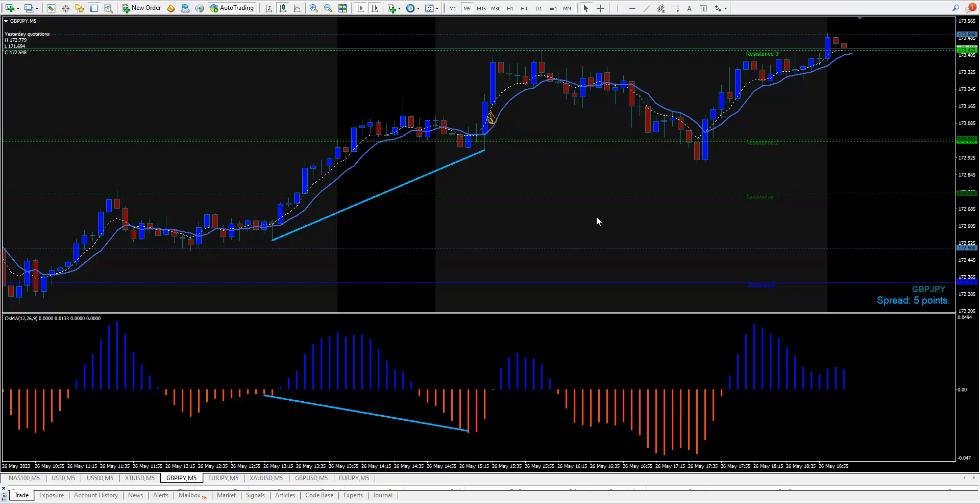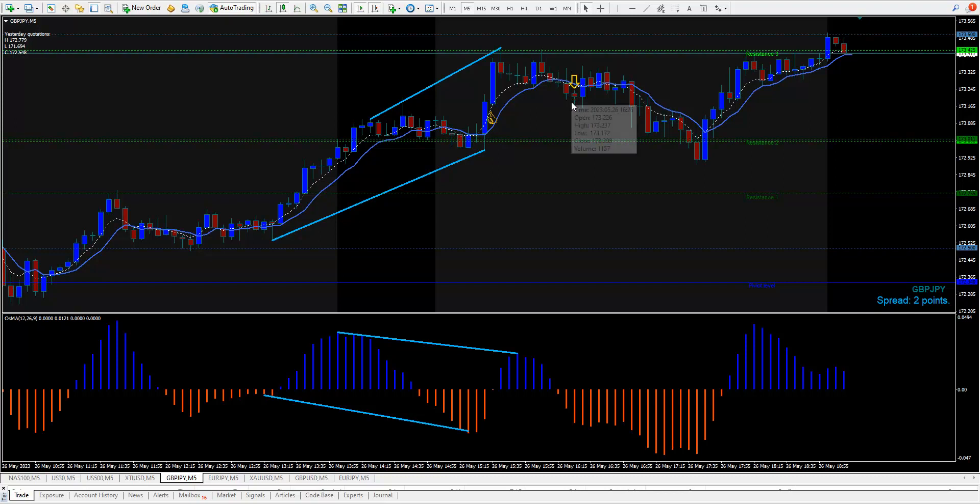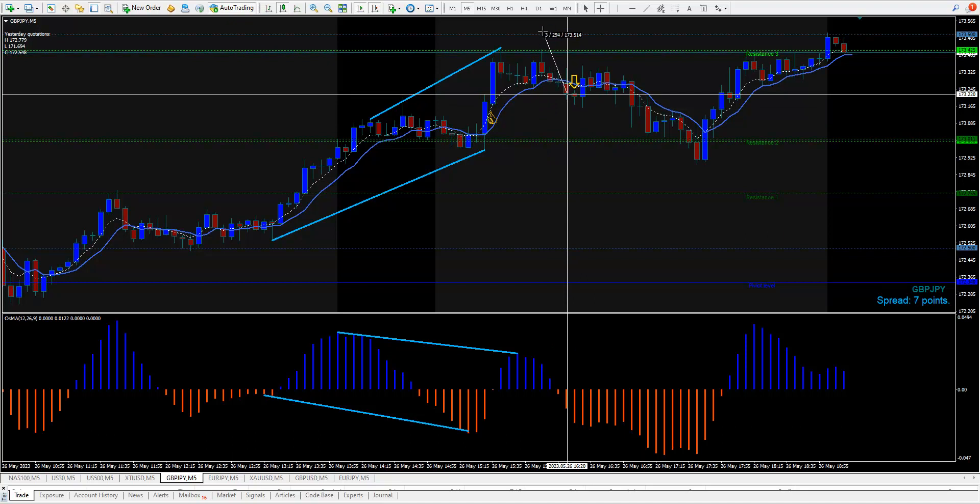We have a trade up here - you got your one-to-one. Then there was another trade right here going from a high to a higher high. We got short right on the opening of this little candle here - this little evening star. Stop would have been right here at 173.50, a 28-pip stop. This is the Pound Yen ladies and gentlemen - 28-pip stop and it went down 30 pips so you got your one-to-one, then it did a U-turn and up it went.